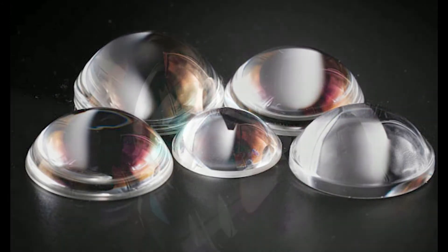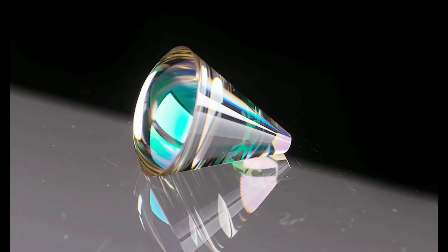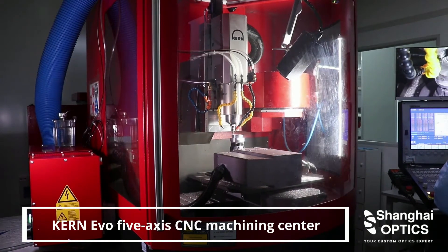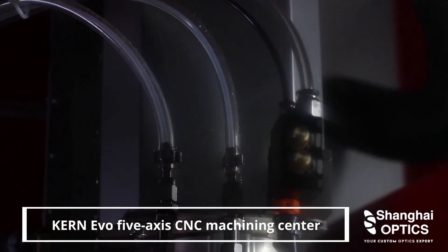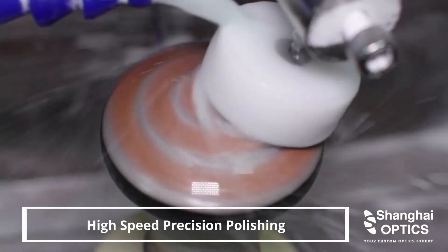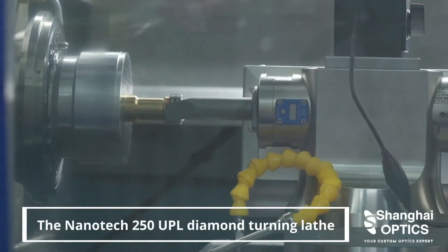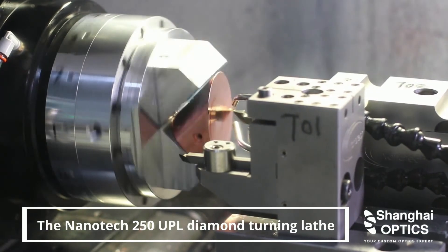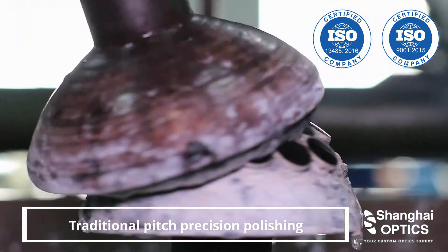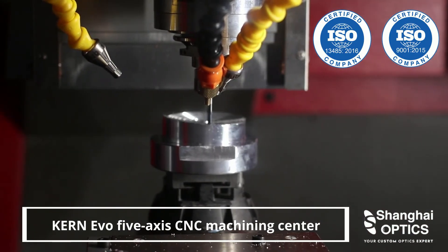We are capable of delivering high-quality optics within one to three weeks. Shanghai Optics owns advanced optical manufacturing equipment including the most modern CNC-controlled grinding machines, fast and precise polishing machines, ultra-precision single-point diamond turning machines, and more. Our in-house manufacturing capability and ISO quality management system assure the high quality and short lead time of optical components for meeting the most challenging application requirements.